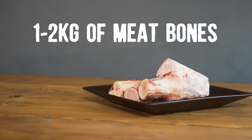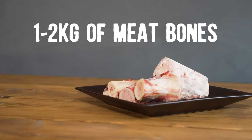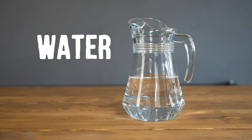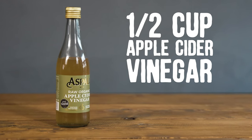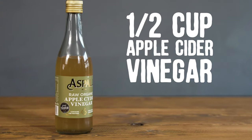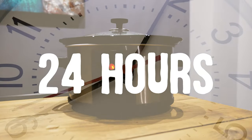You'll need between 1 and 2 kilos of meat bones. You can use any bones you want, but the best ones are knuckle bones, feet and joints because they contain more gelatin. Water, and half a cup of apple cider vinegar. Vinegar helps to draw minerals from the bones and pull out the collagen from the connective tissues. You'll also need a slow cooker.